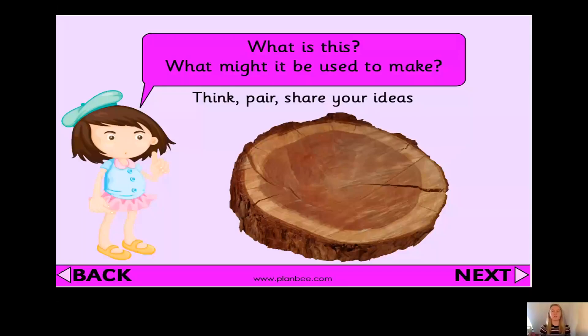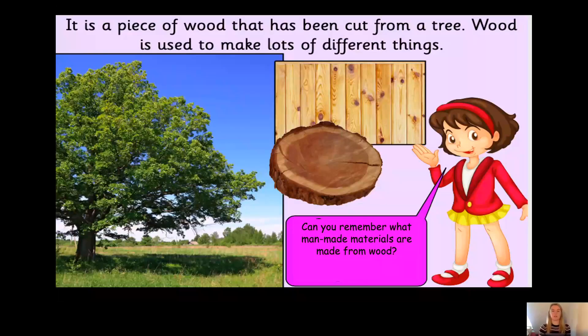Now, here we have a piece of wood. What might this wood be used to make? Pause the video and have a think. Wood can be used to make lots of different things — fences, ladders, a boat, pencils, lollipop sticks. And can you remember what man-made materials are made from wood? Yes, that's right — paper and cardboard. But let's find out how.